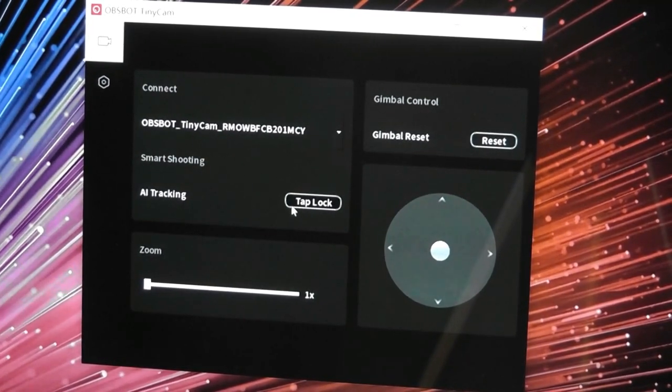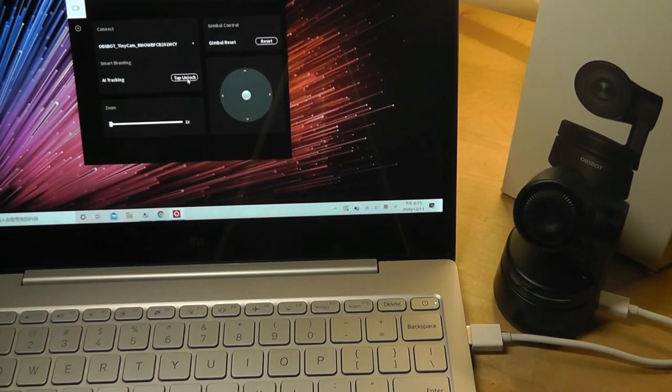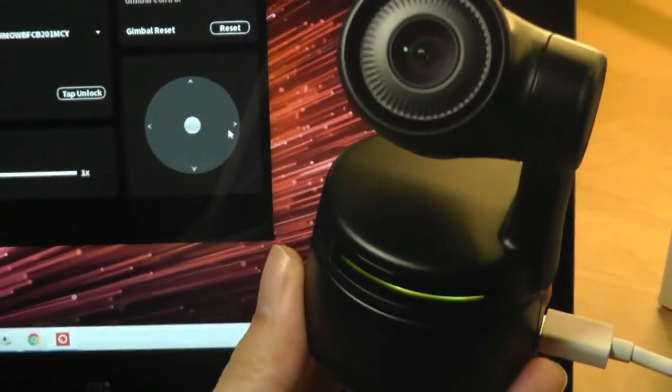From the software you can turn on AI tracking, and it will start to find your face. If found successfully, as you move along across the screen, you can see it starts to track and move to always point in your direction. You can move a little bit lower and the camera still tries to follow your face. There's also manual pan and tilt, which you can use to see if the camera is working when you aren't in auto mode.